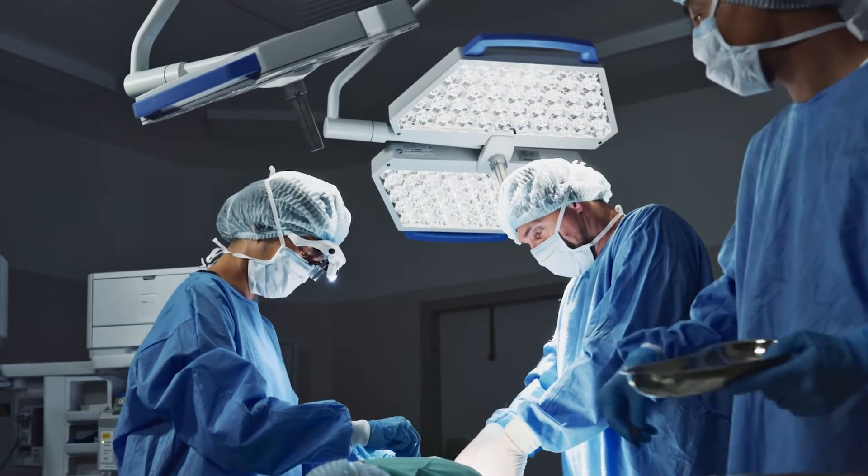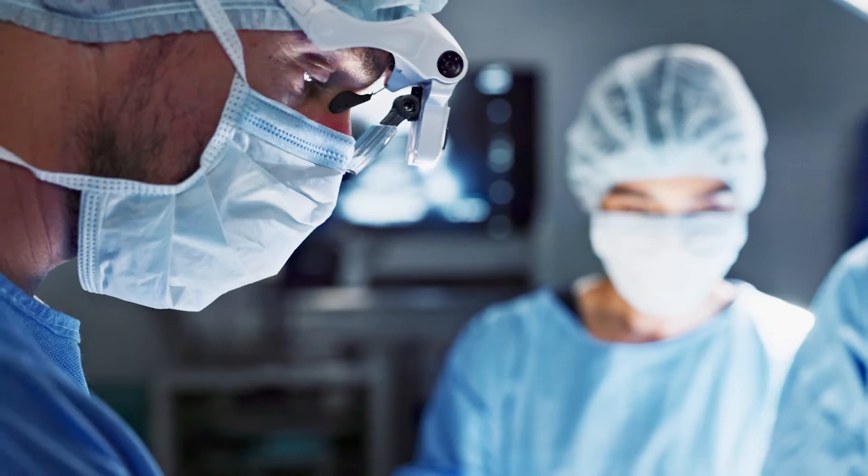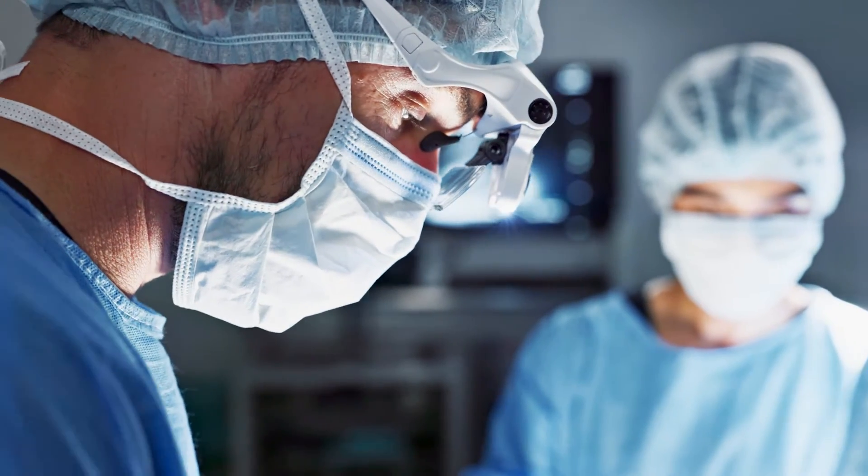Before we had focused ultrasound, the options were very limited about how we would treat these patients. Their choices were invasive brain surgery, where we go in to put electrical wires in the brain, or ablative brain surgery, where we go in and burn part of the brain.